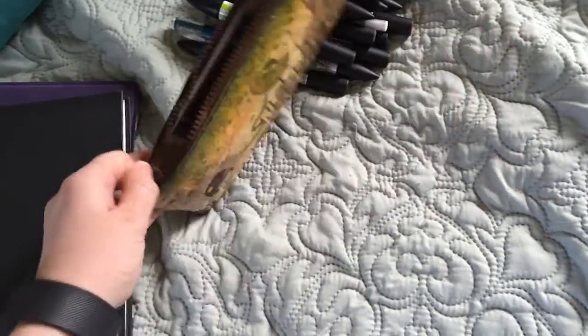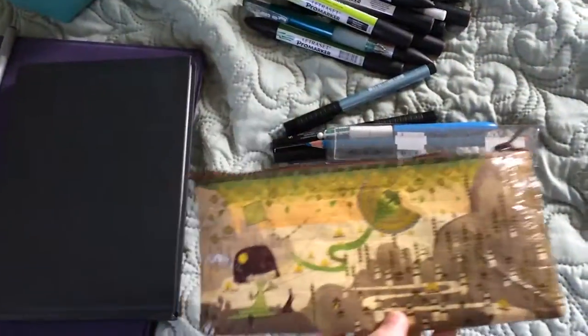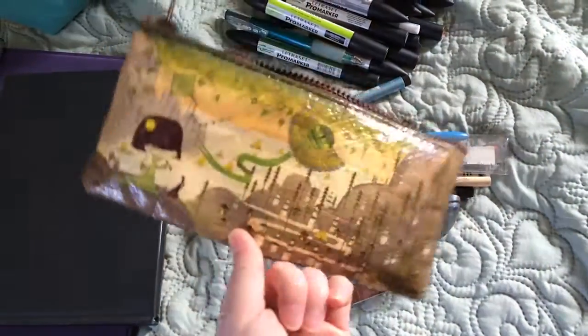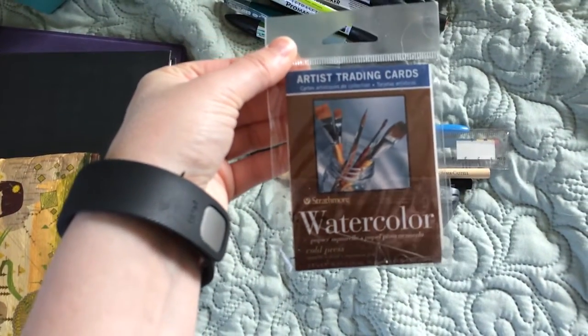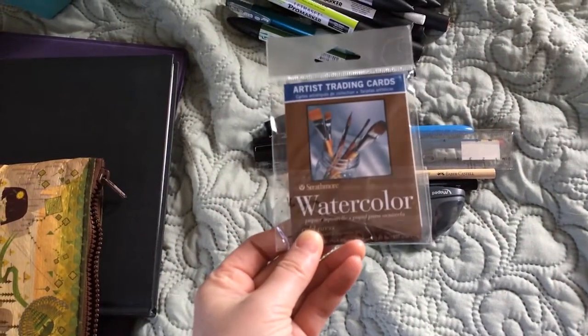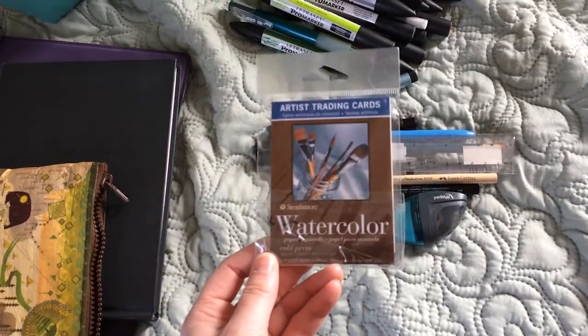I also brought this little pencil case full of goodies. I really like this pencil case — I think it's made out of recycled plastic. I've got this little set of watercolor cards, artist trading cards, which I would really like to become a thing. I would love it if everyone made little artist trading cards and we all got together and traded them. I think that would be really fun.